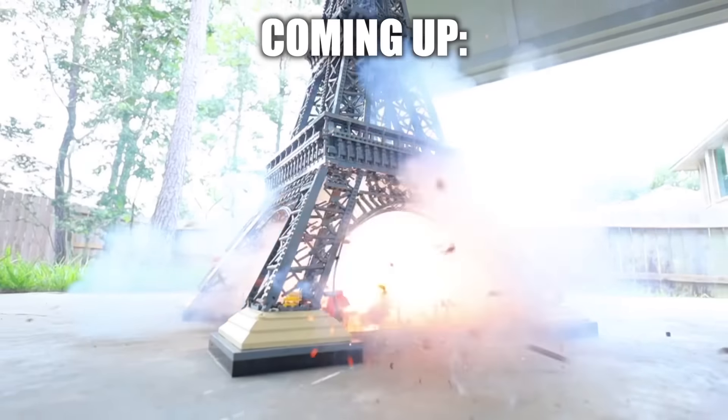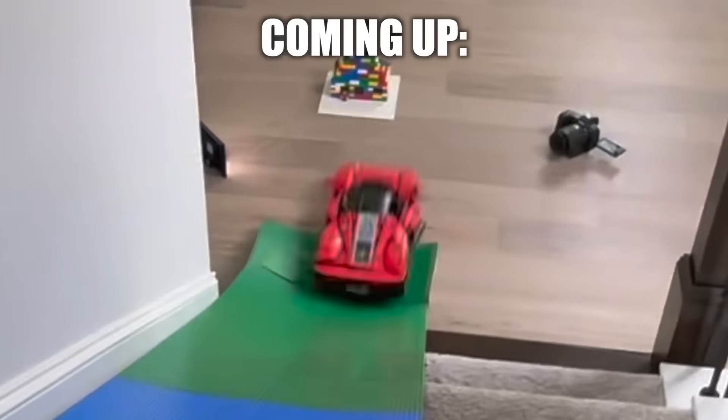In this video, I'm going to be buying, reviewing, and destroying some of the five biggest LEGO sets to exist right now. Let the challenge begin.